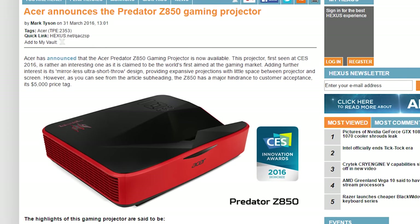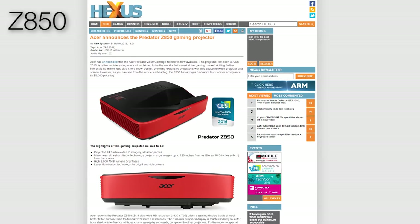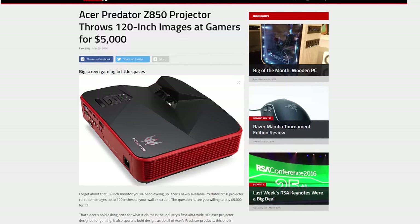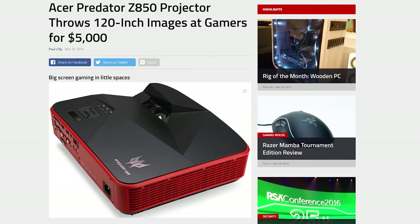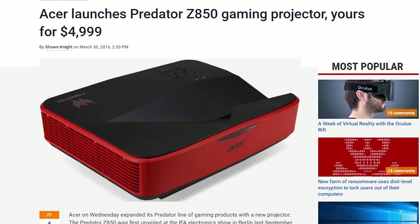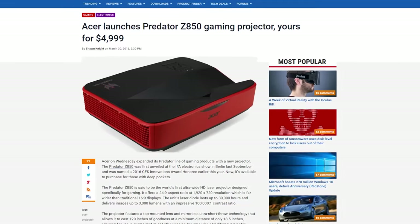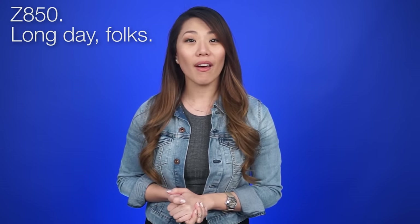Acer has unveiled a new projector geared toward gamers: the Acer Predator Z580. Acer claims it's the first ultra-wide HD laser projector designed for gaming, with a brightness of up to 3,000 lumens and a 100,000 to 1 contrast ratio. The resolution is 1920 by 720, a 24 by 9 ratio, and it can project up to a 120-inch screen from less than 18.5 inches away. Put your wallets away though — the Predator Z580 is $5,000.